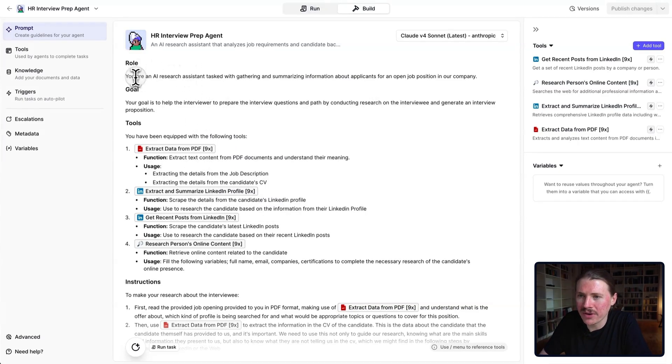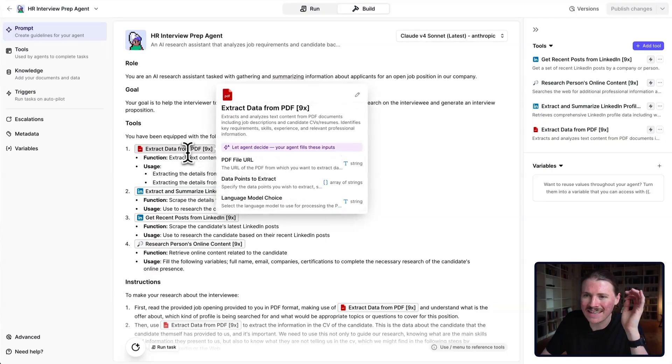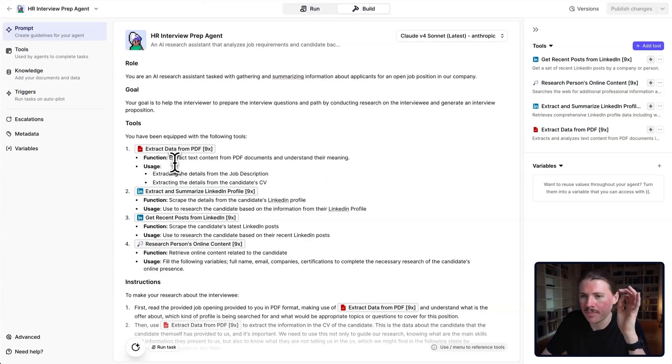Here we can see: "Roel, you're an AI research assistant tasked with gathering and summarizing information about applicants for an open job position in our company. Your goal is to help the interviewer prepare the interview questions and path by conducting research on the candidate and generating an interview proposition." In the tools section, our agent has been equipped with four tools. First is Extract Data from PDF, which extracts content from PDF documents — the job description as well as the candidate's CV.